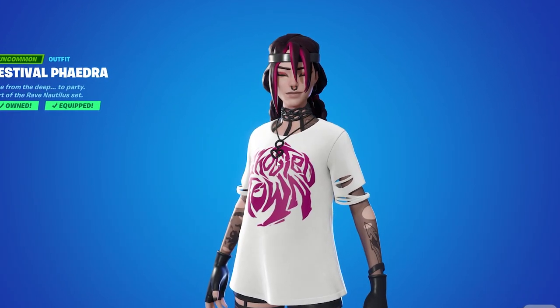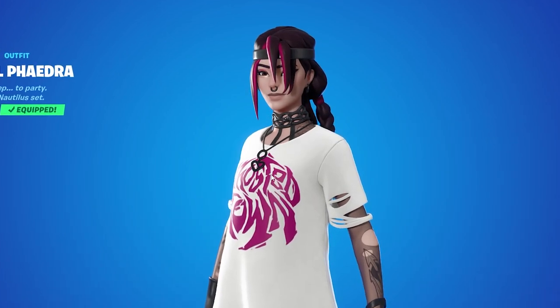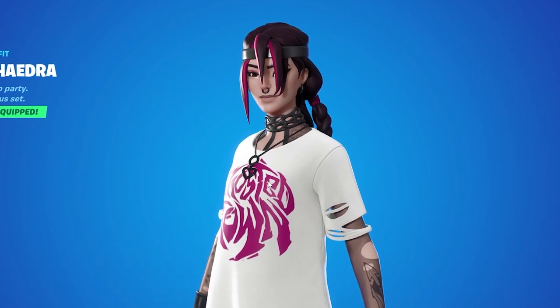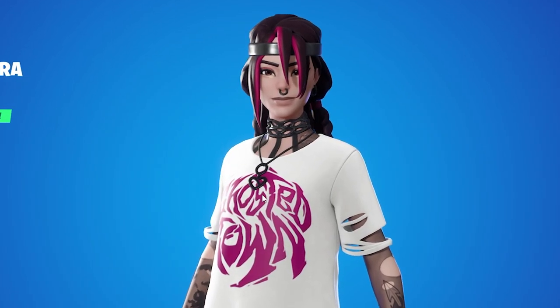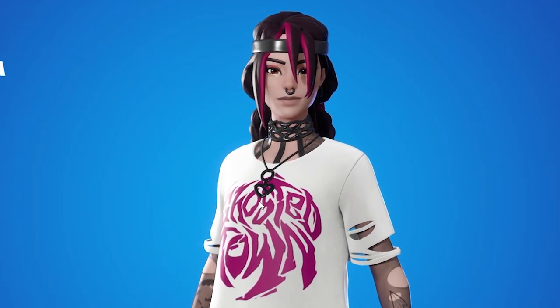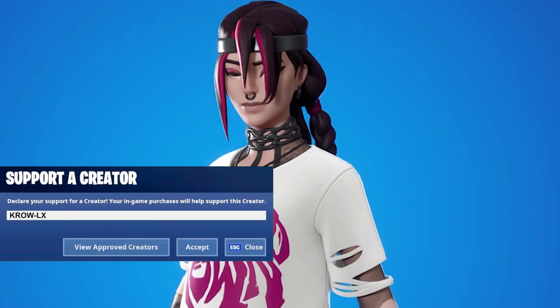What's up everybody, it's your boy Crow. The new Phaedra skin is out now. I'm gonna share some of the best back bling combos and my review on the skin. If the video helps you out, drop kick the like button, subscribe for more, catch me live on Twitch, and please consider using my code — I'm going broke.